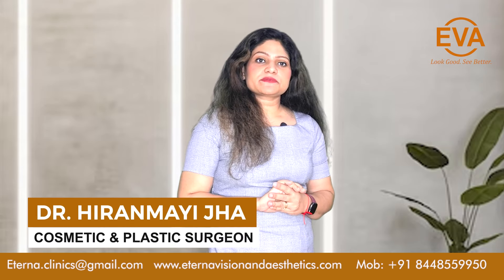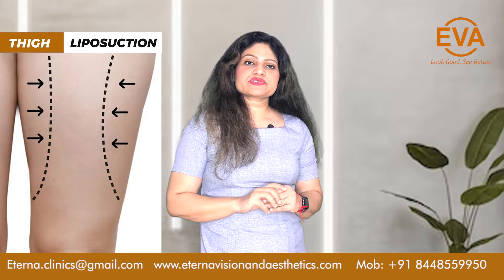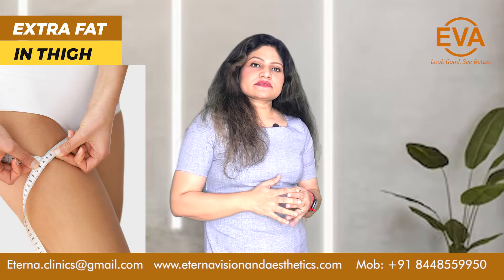Hi, I'm Dr. Hiranmicha. I'm a cosmetic plastic surgeon and today we are discussing thigh liposuction. Most of the women face extra fat in their thighs and they are concerned regarding it.